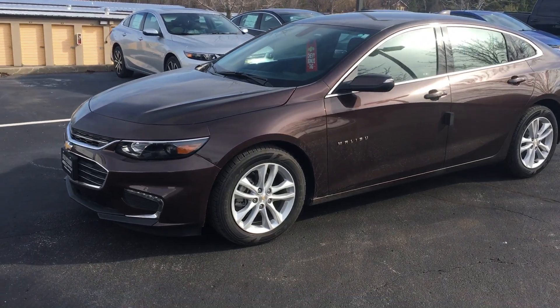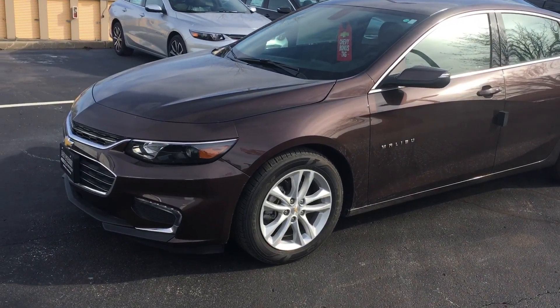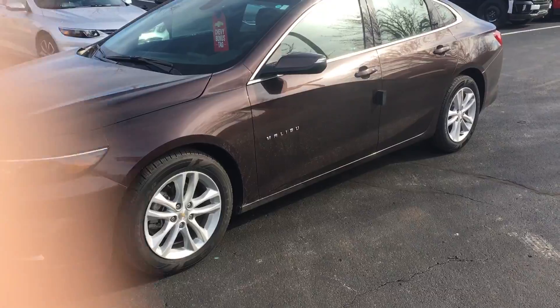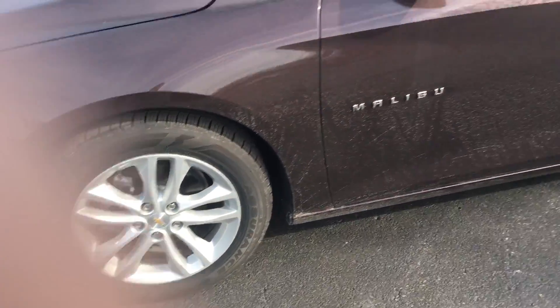This is the Autumn Bronze Metallic Malibu, very clean color. You can see right there in the front it has the Chevy Bonus Tag which marks it down 6,500 off MSRP — pretty cool. Got your 17 inch alloy rims, very clean.